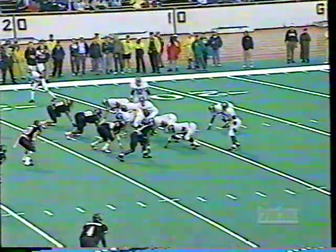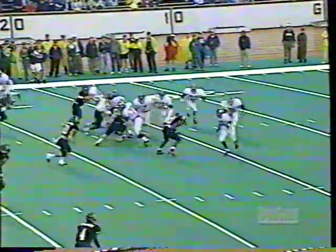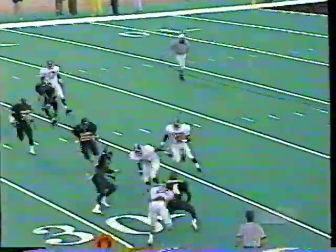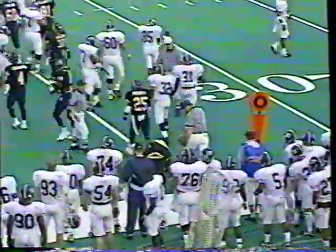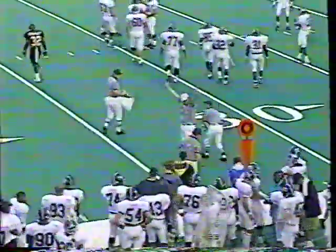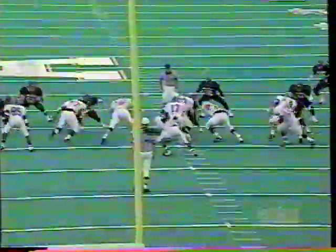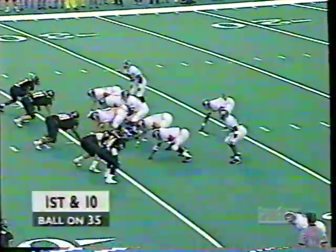Third down and six. Chad Holmes, the lone setback behind Robinson. Worthen in motion — Robinson, the pitch to Worthen. Can he get outside? Beats DiBernardo to the corner. It depends on the spot — he needed the 35 to get there — and it is a first down. Nice play by the quarterback, takes it as long as he can before pitching it. Worthen gets a great block from Chad Holmes for the first down. Georgia Southern stays on the ground on third and long, and they make it work.